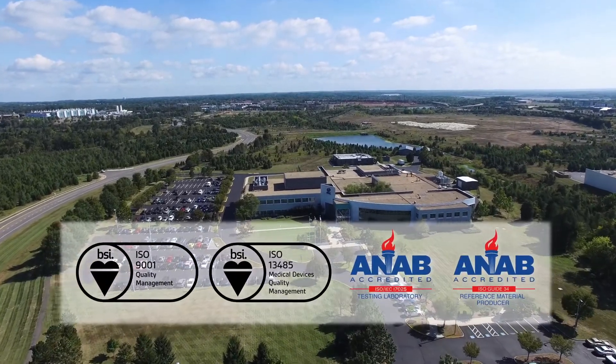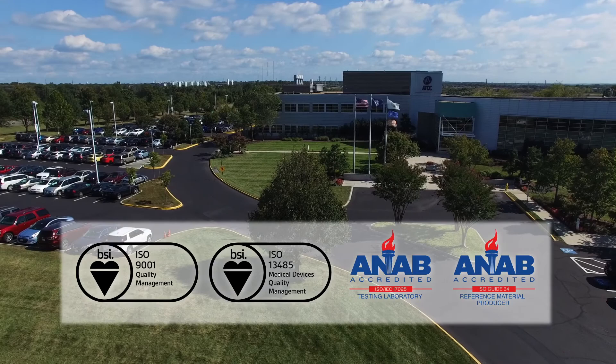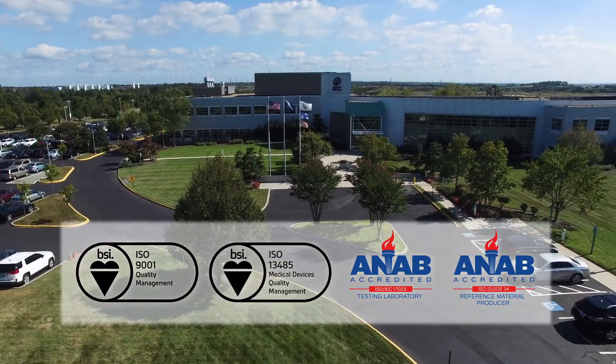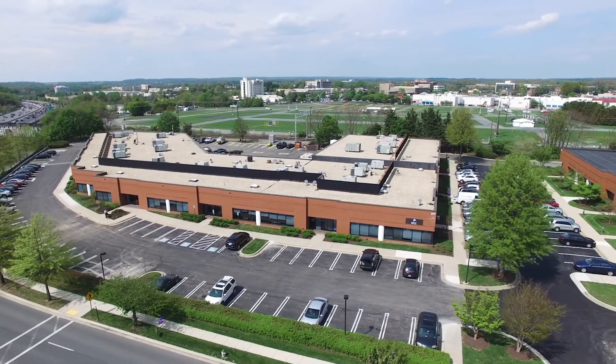Our facility in Manassas, Virginia is ISO 9001 and ISO 13485 certified, and ISO 17025 and ISO Guide 34 accredited. Our facility in Gaithersburg, Maryland is ISO 9001 certified.